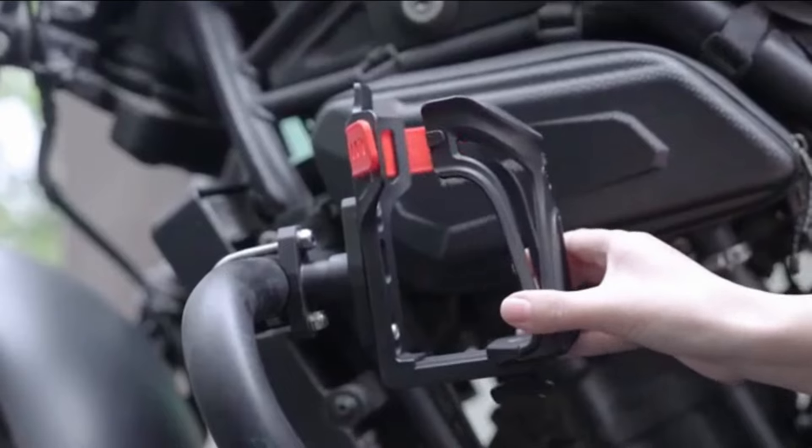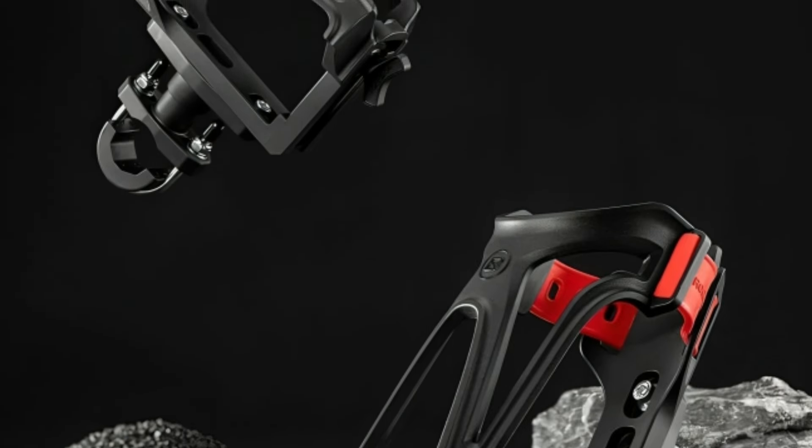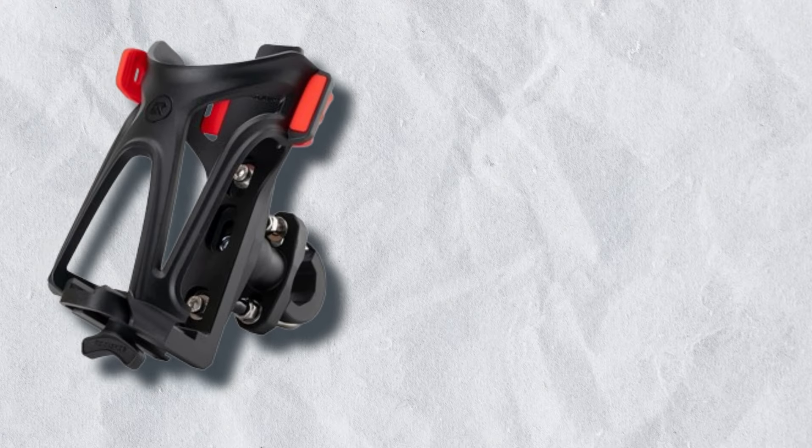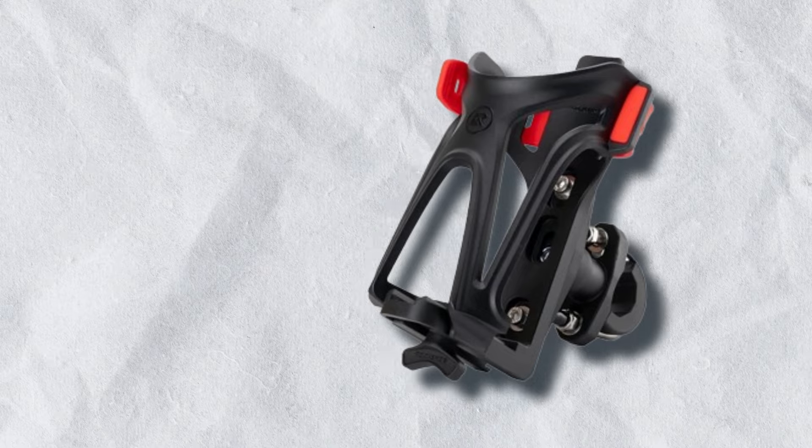Its U-shaped design resists bumps and vibrations. The smooth interior prevents scratches on handlebars and frames, while the tough nylon material ensures long-lasting wear resistance without damaging paintwork.